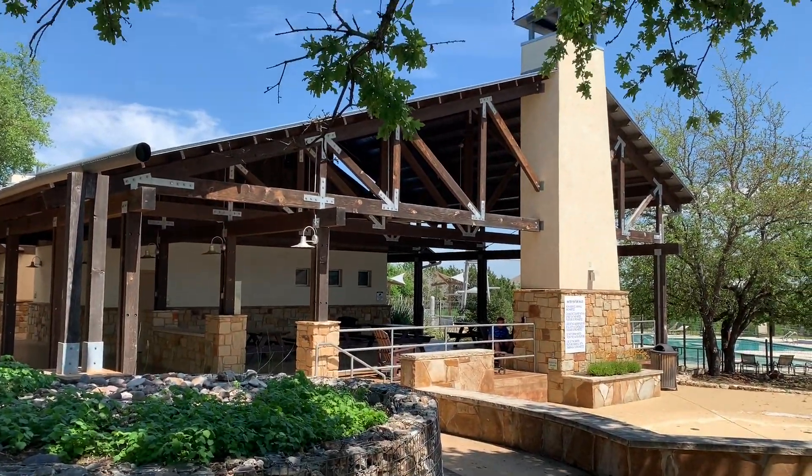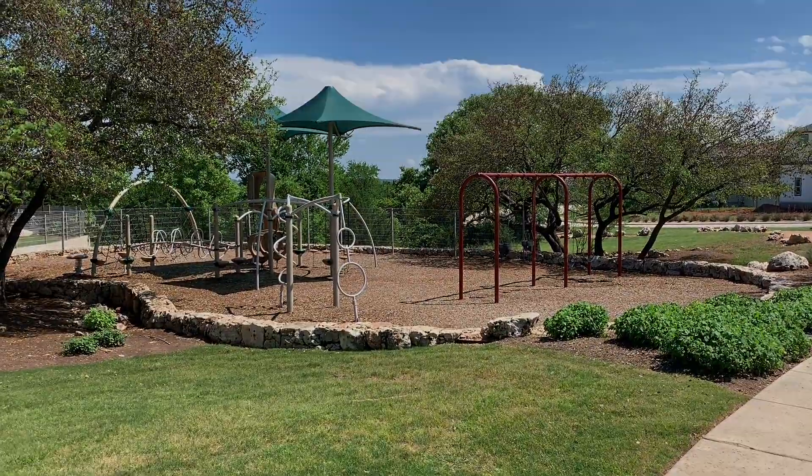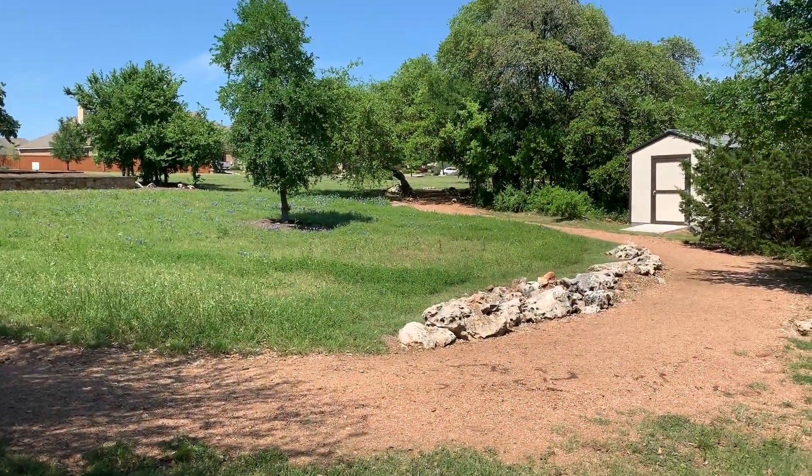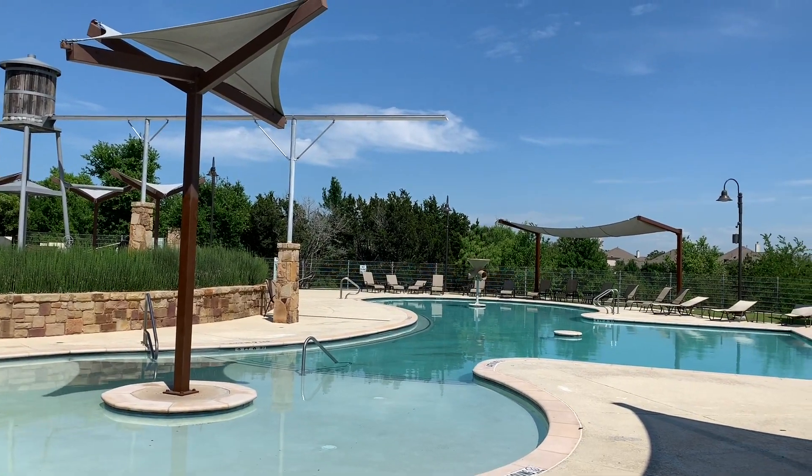Rancho Siena is located in Georgetown, just 35 minutes outside of downtown Austin. The community features a clubhouse, resort-style pool, playground, multiple parks, and an extensive trail system.